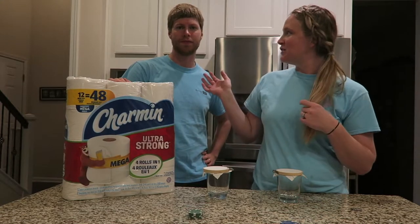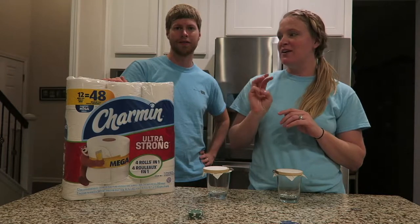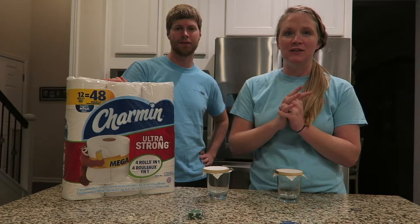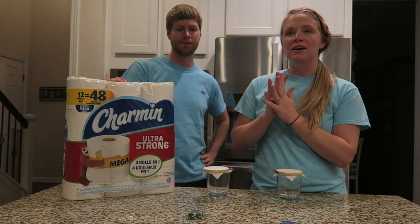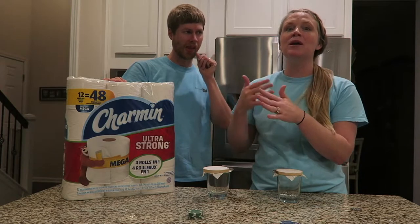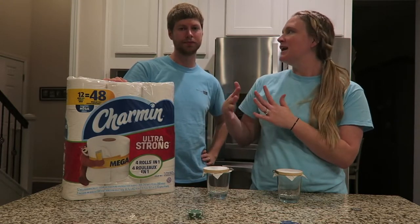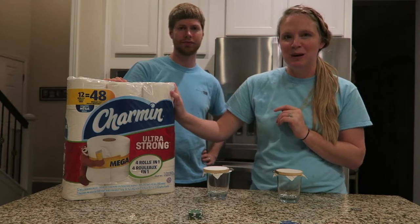My name is Jennifer, this is Chris, my husband, and we have three little kids so having good toilet paper is definitely a must for us because our three kids are potty trained, about to be potty trained, and then not potty trained — so we are into the bathroom thing right now. We really need good toilet paper.